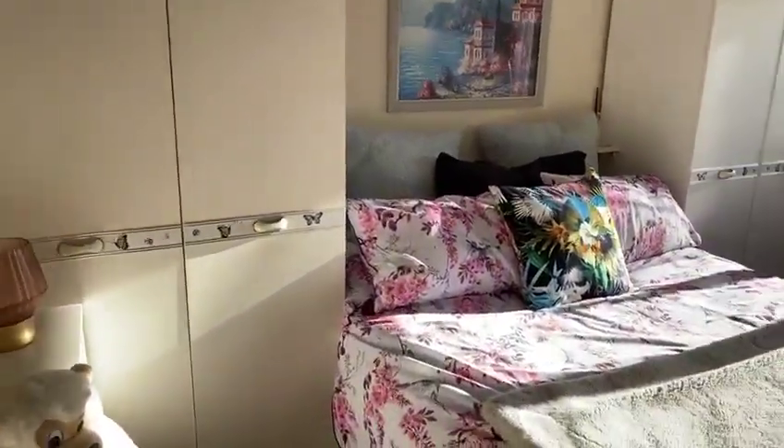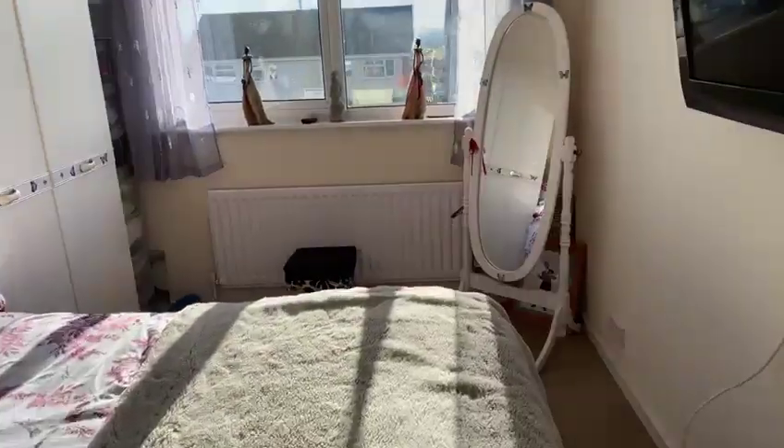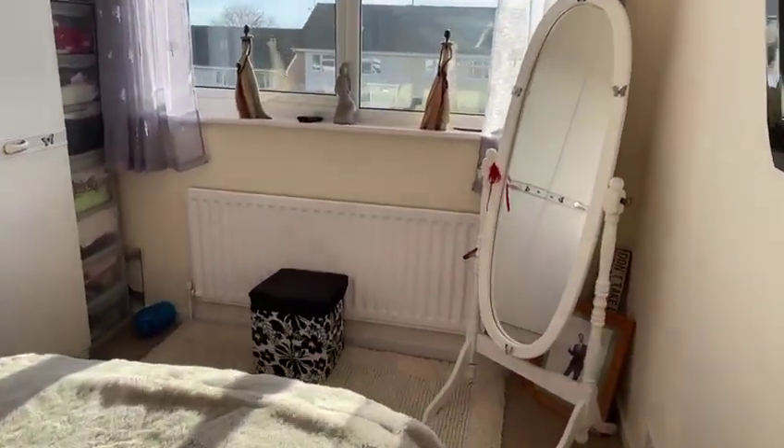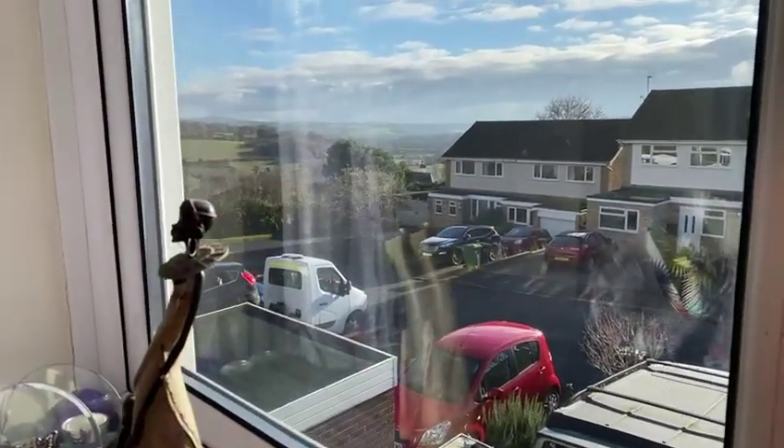The second bedroom also has built-in bedroom fitments. Again, a good sized double room with a fabulous outlook towards the Malvern Hills.